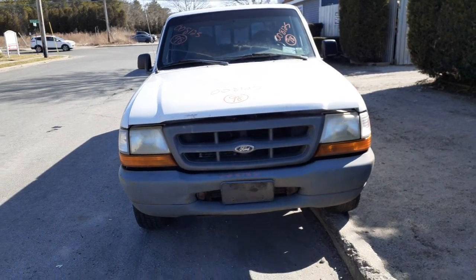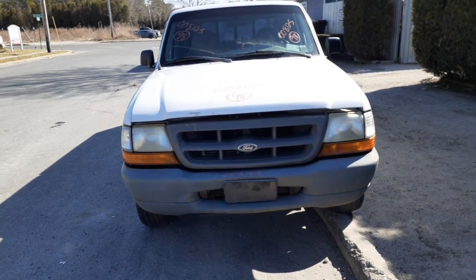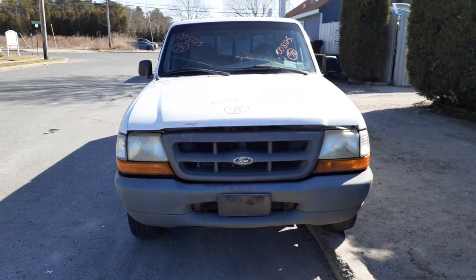Newest addition to the inventory is that '98 Ford Ranger Supercab 2-door, stock number 8125. It's a 3.0 automatic with two-wheel drive.